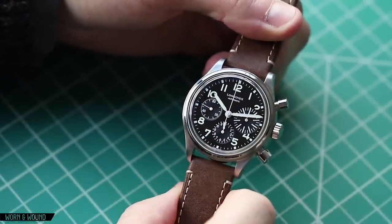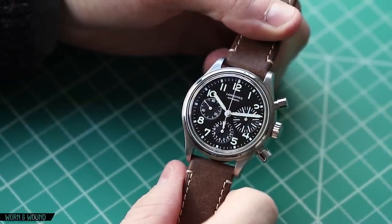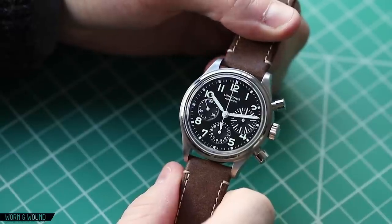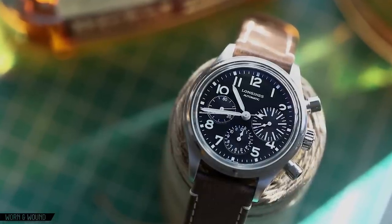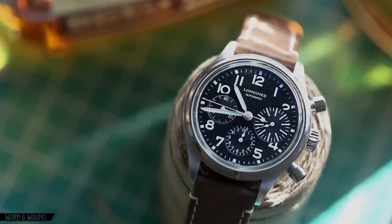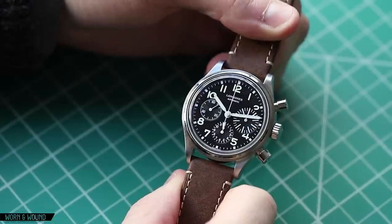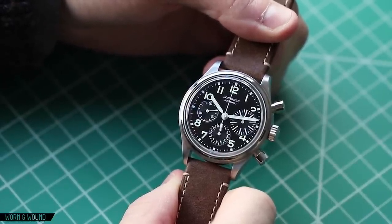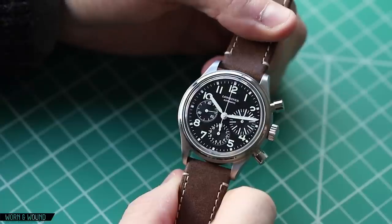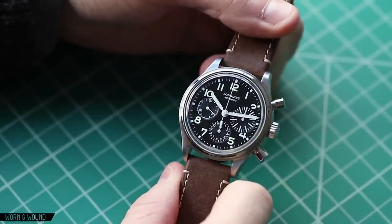This is a new release from Longines, came out within the last six months. It was teased at Baselworld 2017 but not officially released until the fall of 2017. I think it's a fantastic release that has taken everyone a little bit by surprise, in the sense that it was so popular and so well received, hitting a lot of notes that people look for currently.